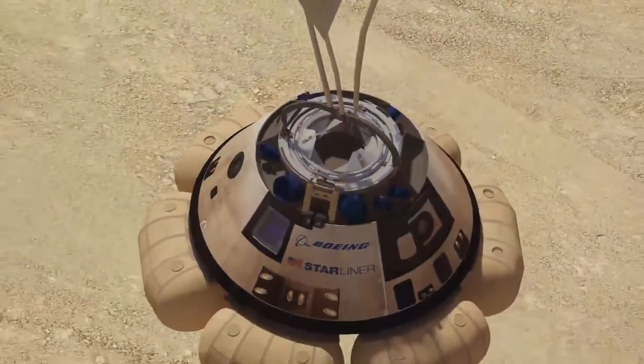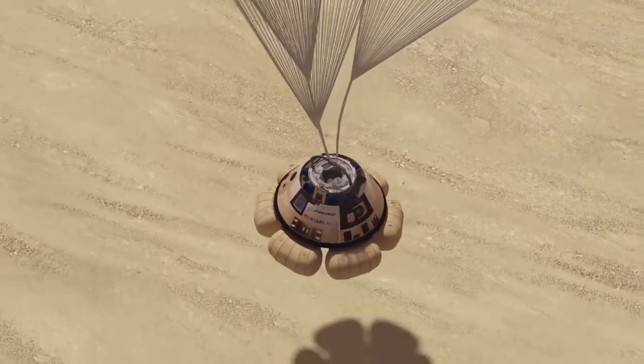Boeing is developing the Starliner in partnership with NASA's Commercial Crew Program, and the agency will use it to take astronauts to and from the International Space Station.